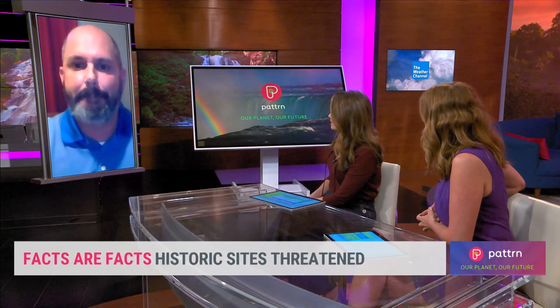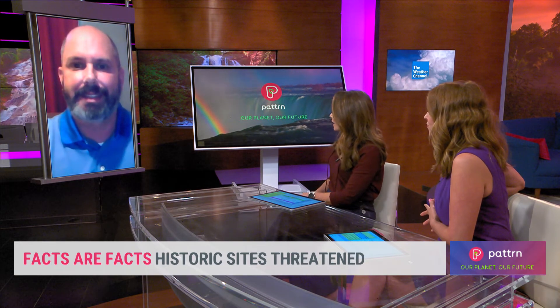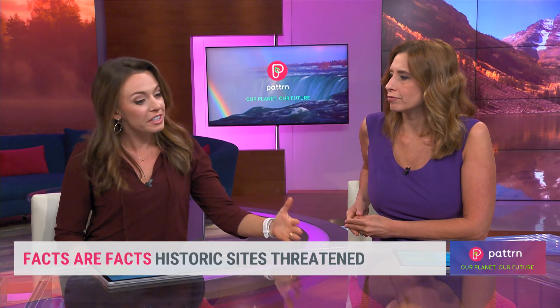Michael Lavin from the Jamestown Rediscovery Foundation, thank you so much for joining us today. We really appreciate it. Protecting our history is such an important part of where we're going in the future, and the things that we can learn from protecting these sites we can pass along to others.